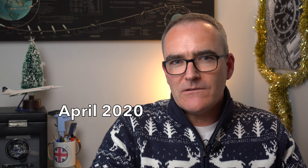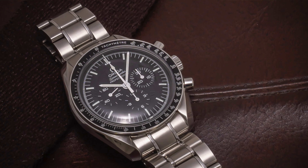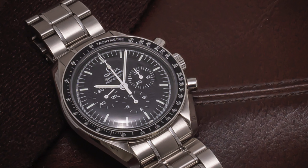April came and went as we all went into lockdown, but it gave me a chance to play with my camera for some still work. This was also the month my Planet Ocean decided it wanted to self-destruct, and would now need to wait for the Omega Service Centre to reopen before anything could be done.